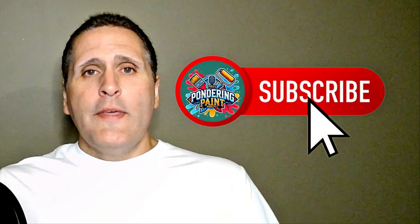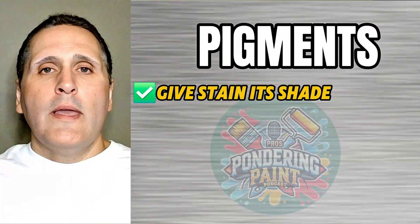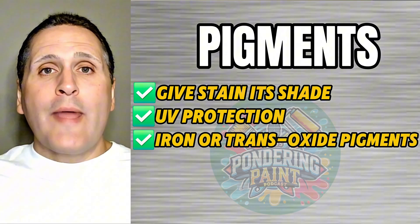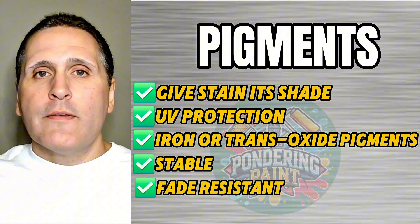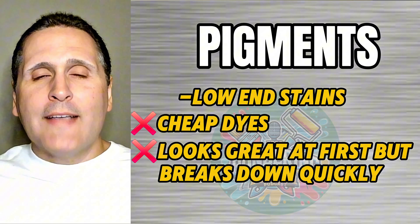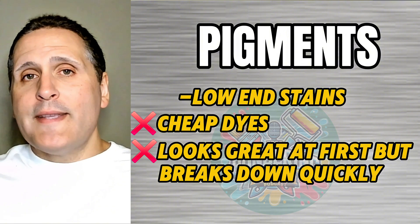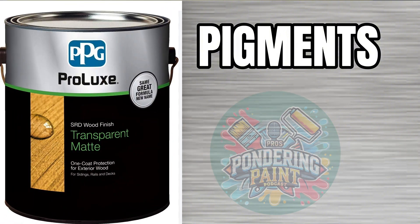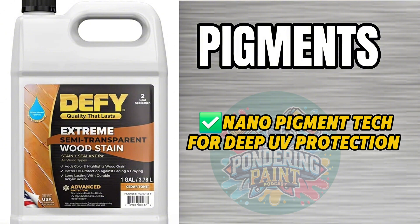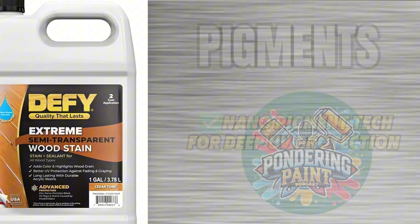Let's talk about pigments — this is more than just color. Pigments give the stain its shade and protect wood from UV damage. High-end stains use iron oxide or transoxide pigments — these are stable, fade-resistant, and create richer tones. Low-end stains rely on cheap dyes that look great at first but break down fast in sunlight. Examples of quality stains with great pigments include Sikkens Prolux SRD, known for rich transoxide pigments, and Defy Extreme, which uses nanopigment technology for deep UV protection. Think of pigments like sunglasses — cheap ones tint things temporarily, but high-quality lenses actually block UV and protect your eyes.